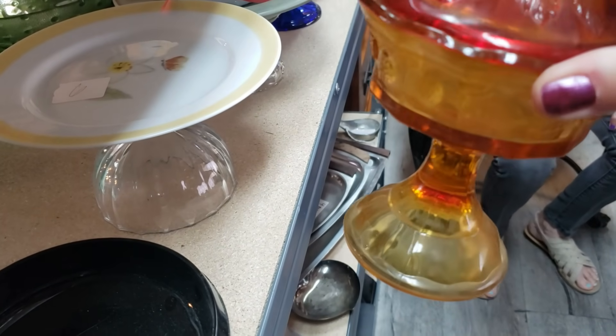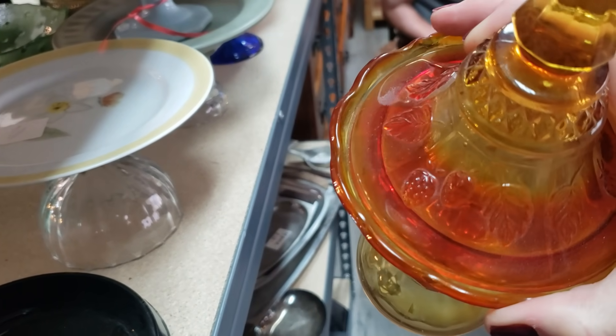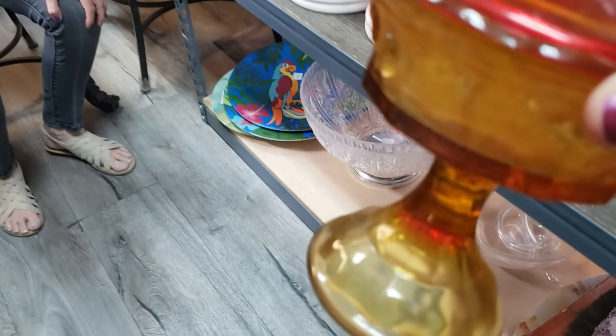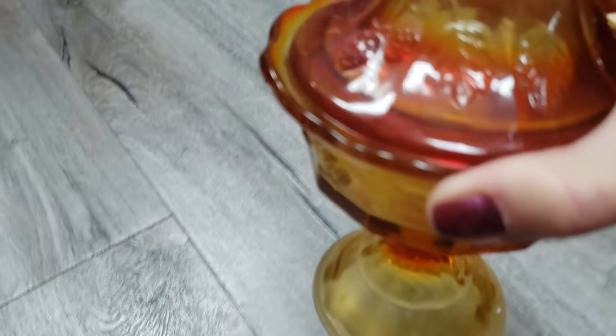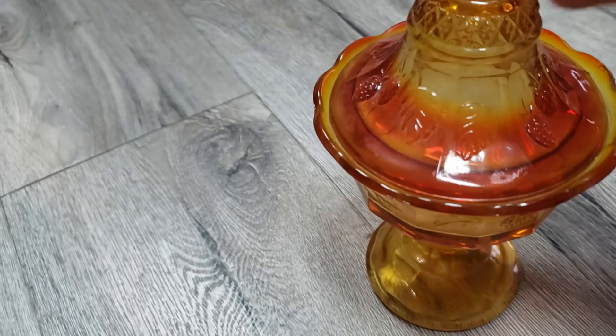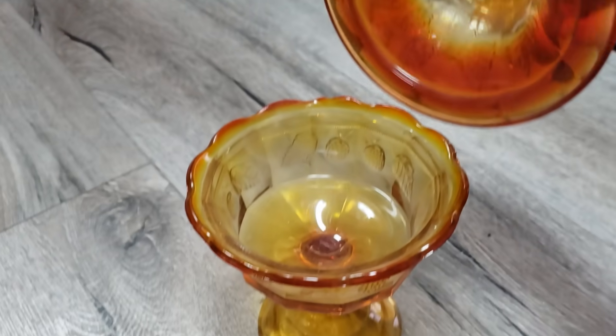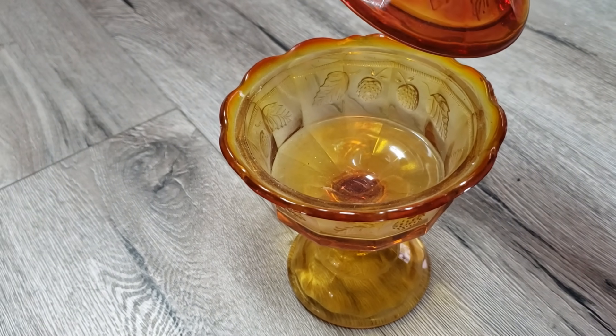That's a nice vintage one. It is. Amberina. You don't usually see it with more yellow than red, though. That makes it really nice. I know. I've never seen a little gloss like that. You can see against the wood — it has berries on it. I just love it. That is nice. Looks like maybe an Indiana glass.